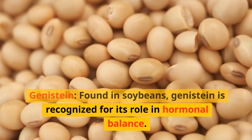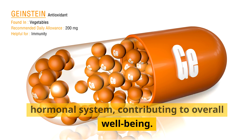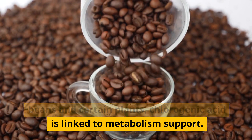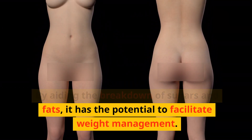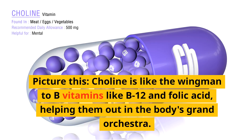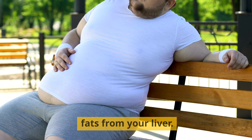Genistein, found in soybeans, is recognized for its role in hormonal balance, particularly beneficial for women, promoting harmony within the hormonal system. Chlorogenic acid, abundant in coffee beans and certain plants, is linked to metabolism support by aiding the breakdown of sugars and fats, with the potential to facilitate weight management. And of course, choline — a VIP nutrient. Choline works alongside B vitamins like B12 and folic acid, and one of its main roles is evicting pesky fats from your liver.